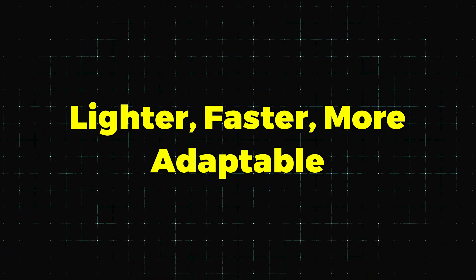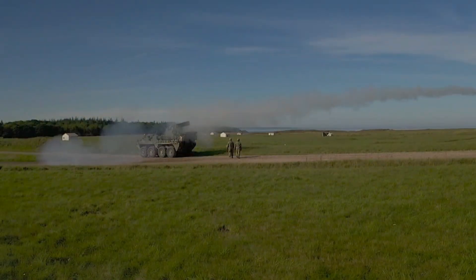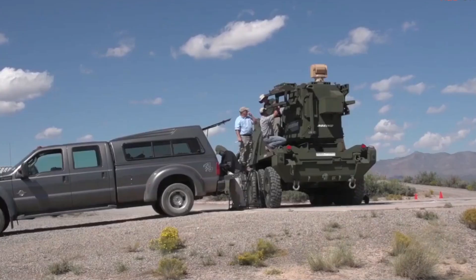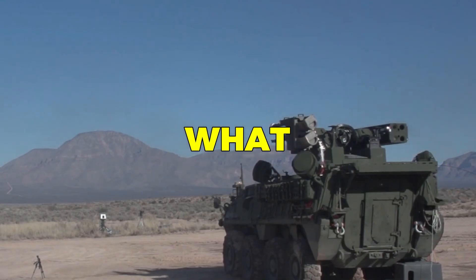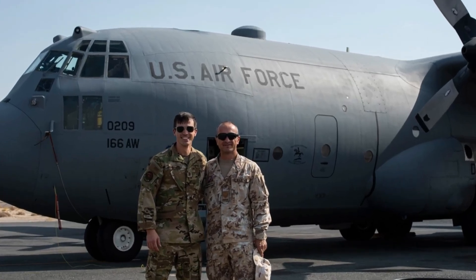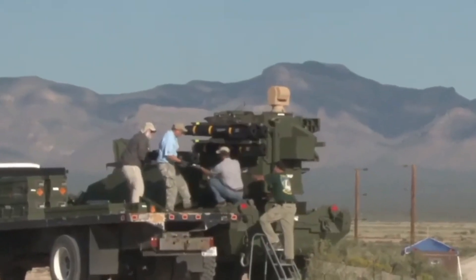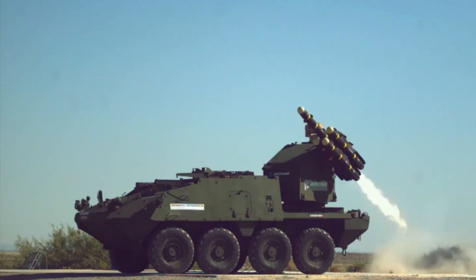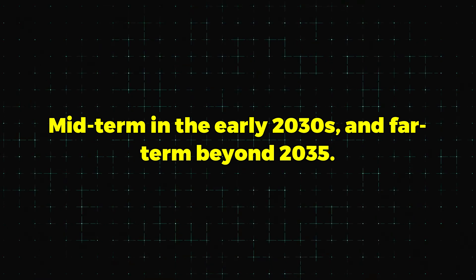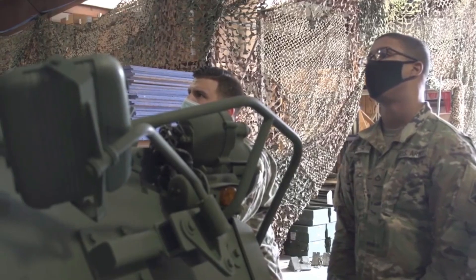Lighter, faster, and more adaptable — the story continues with M-SHORAD Increment 4. On May 8, 2024, the Army released a request for information focusing on delivering an air defense solution to support dismounted maneuver units. Requirements include a system small enough to be transported by C-130 aircraft, air-droppable, and sling-load capable, with potential integration onto the Joint Light Tactical Vehicle or even a robotic vehicle. The Army envisions near-term solutions by 2027–2028, mid-term in the early 2030s, and far-term beyond 2035.